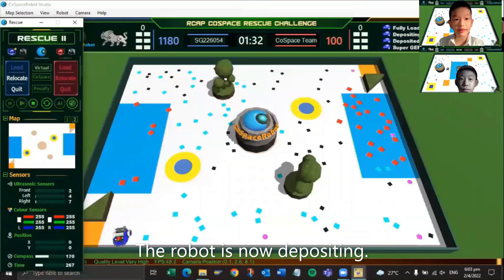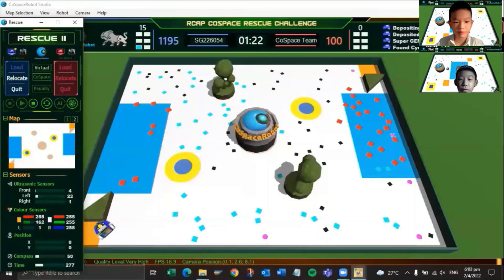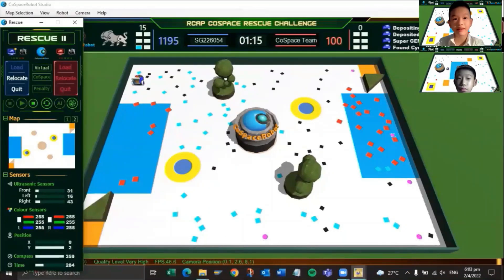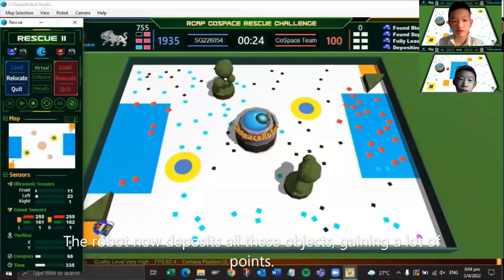The robot is now depositing. Sometimes the robot has some issues finding the wall. The robot now detects the wall and starts searching for super objects. Here we have increased the playback speed. The robot now detects a super-class object. The robot now detects all these objects, gaining a lot of points.